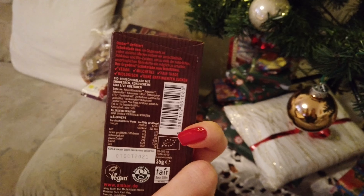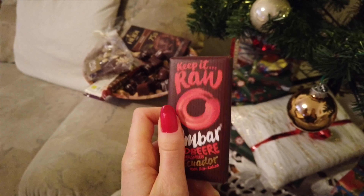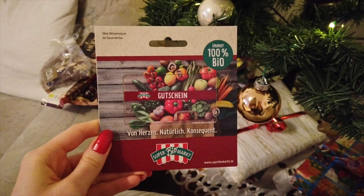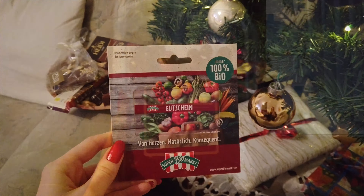My Oma prepared this plate - it's a tradition in Germany to have a plate of goodies. And then she also gave me this gift card for a local organic shop, which is so nice.